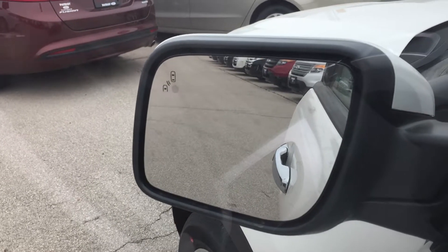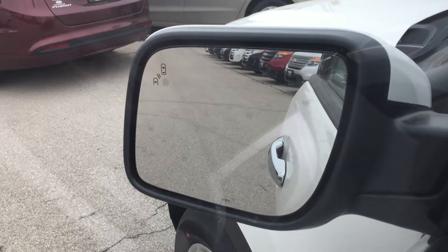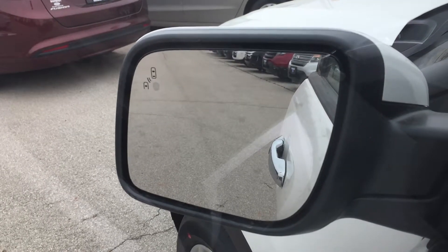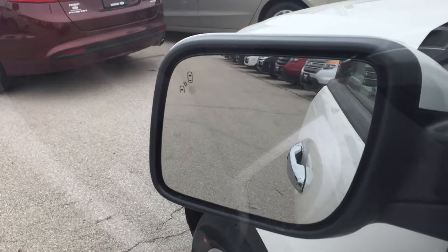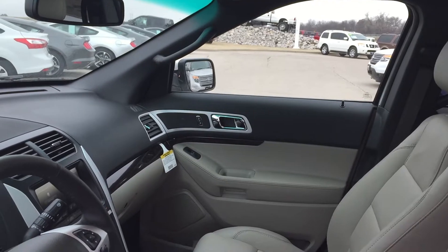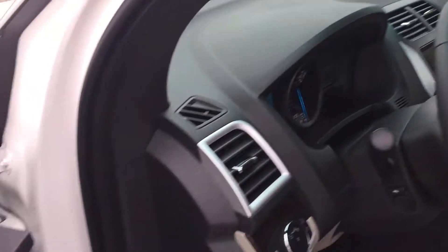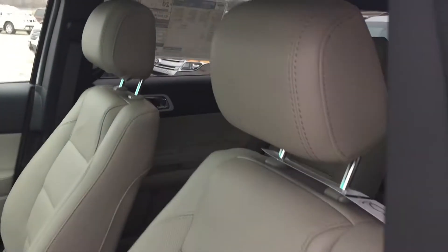This one does have the blind spot monitoring system. As you can see up there in the top left corner, there's a little round circle that indicates if someone is in your blind spot. If someone's on your left blind spot, that light will light up, and on your right mirror there's another one in the top right corner — if there's someone in your right blind spot, that light will light up.